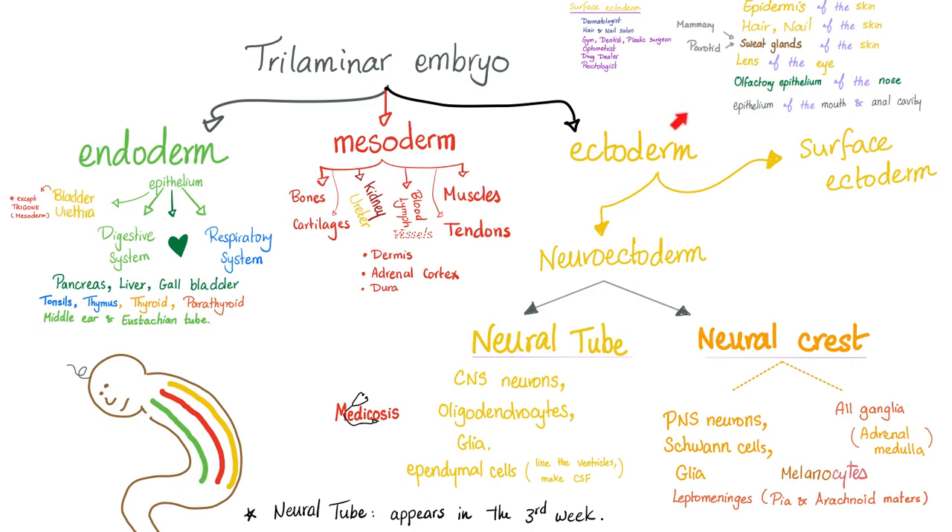The epidermis is ectodermal. And the viscera — like the digestive system and respiratory system — is endoderm, because it's on the inside. What's between the epidermis on the outside and your guts on the inside? All kinds of muscles, tendons, bones, and cartilages. Exactly — meso means in the middle.